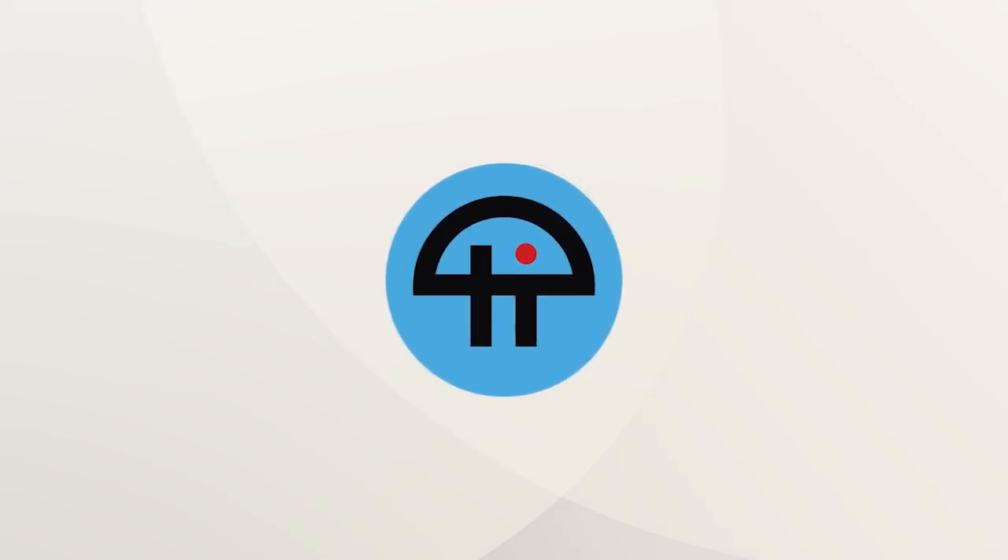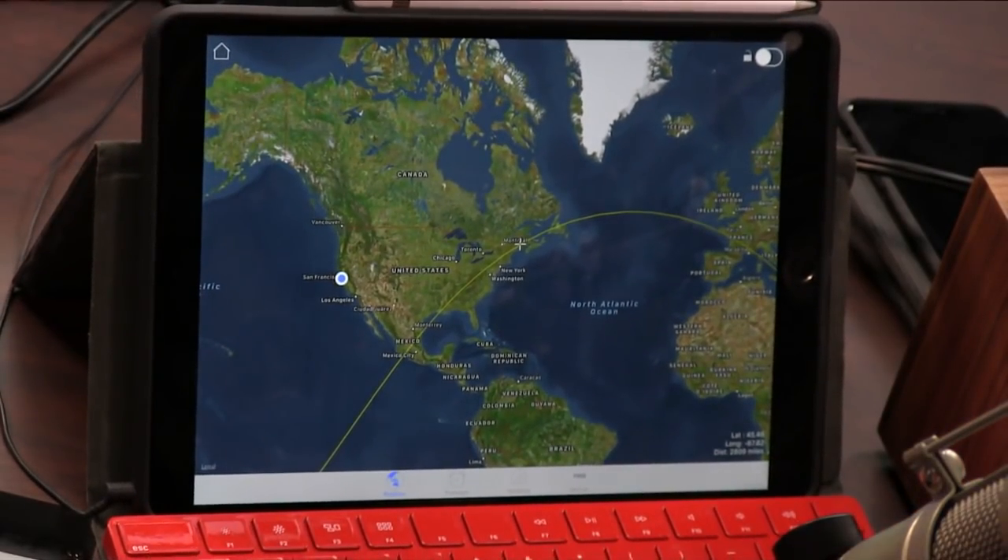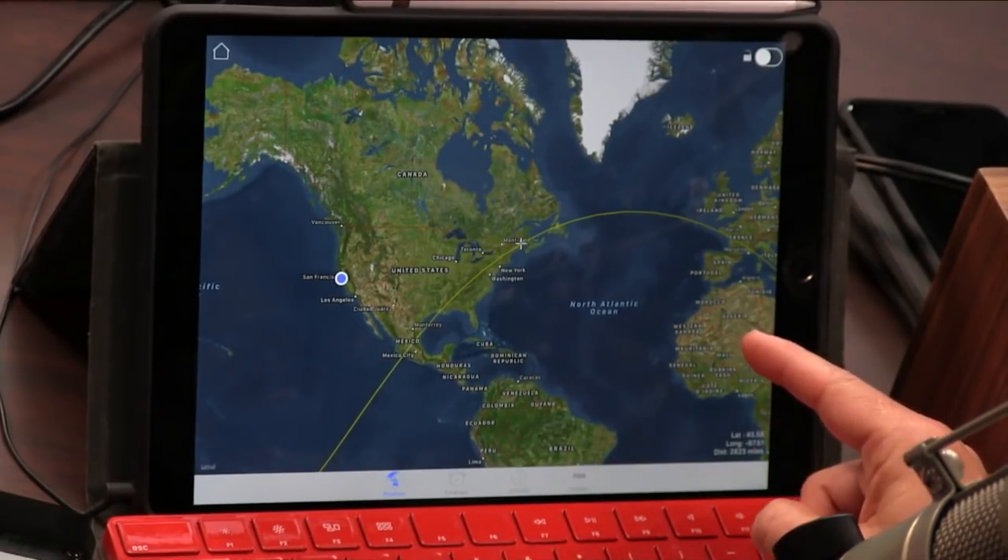This is Tweet. This is ISS Spotter. ISS stands for the International Space Station. This is the most interesting thing you've played with all week. Yes, it is.